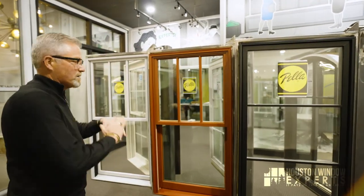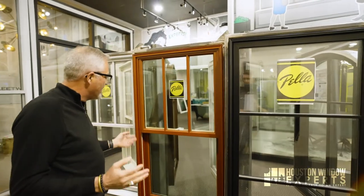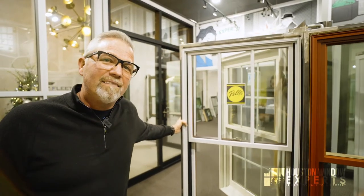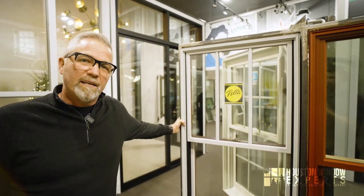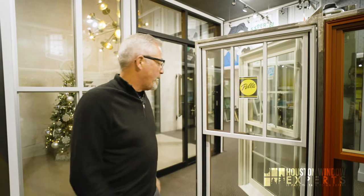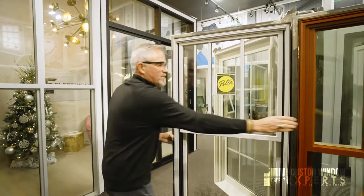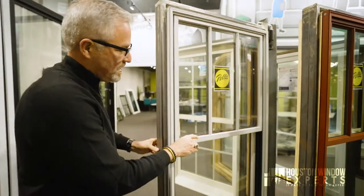There are places where it's critical to use the Architect or Signature Series because of their capacity for bigger sizes, more hardware options, more colors, or more wood options. But the Lifestyle Series is a terrific product from Pella — probably the most recognized and trusted brand name in the United States when it comes to wood windows. One more thing I want to point out: between the grids you'll see a little metal shiny bar — that's called the shadow bar.